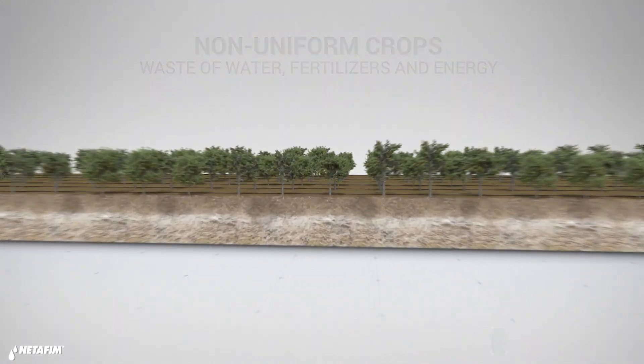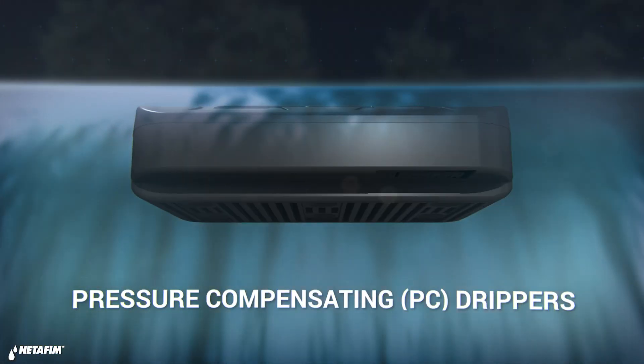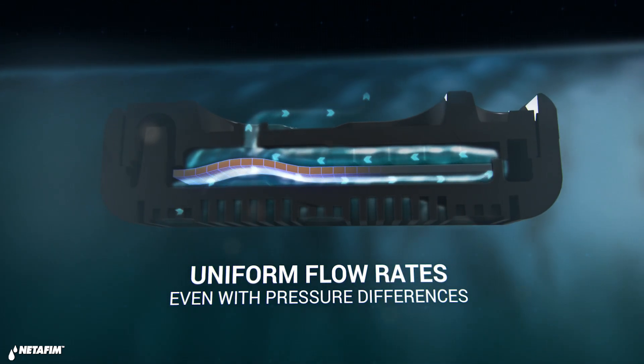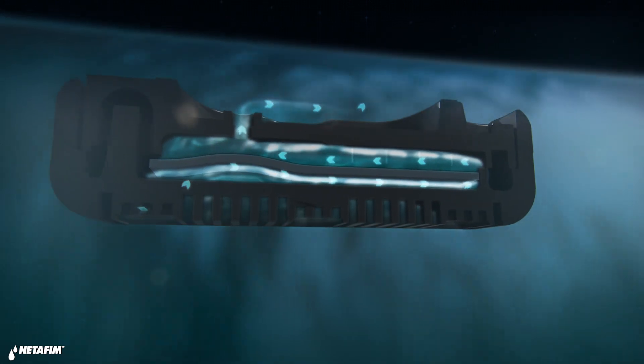Netafim has solved this problem through the invention of the pressure compensating, or PC, dripper. These drippers are fitted with a silicone diaphragm that reacts to pressure by creating counter resistance to the water flowing out of the dripper.